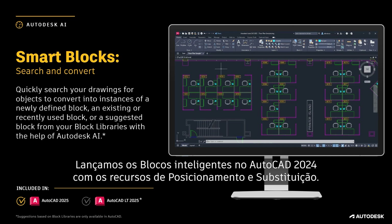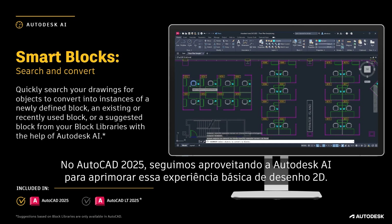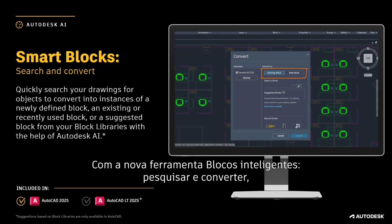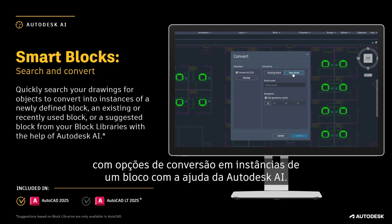We first introduced Smart Blocks in AutoCAD 2024 with the placement and replacement features. These tools are designed to help customers increase workload capacity and reduce overall design time. And in AutoCAD 2025, we're continuing to leverage Autodesk AI to improve this core 2D drafting experience. Using the new Smart Blocks Search and Convert tool, users can quickly organize geometry into blocks, providing options to convert them into instances of a block with the help of Autodesk AI.